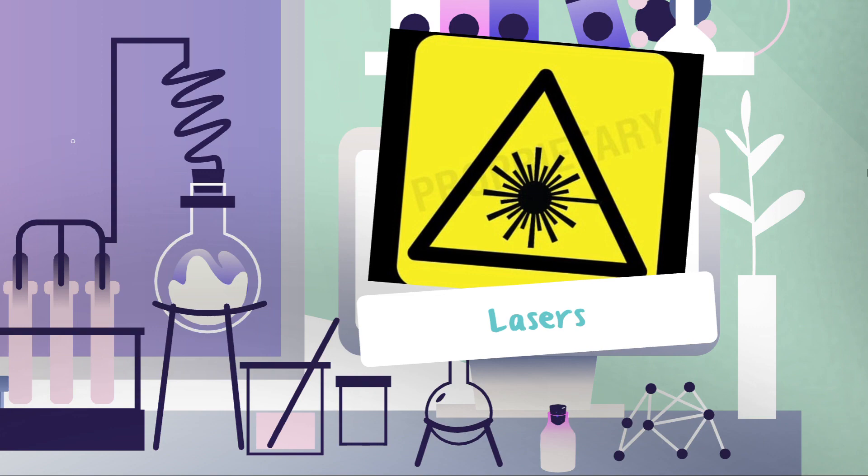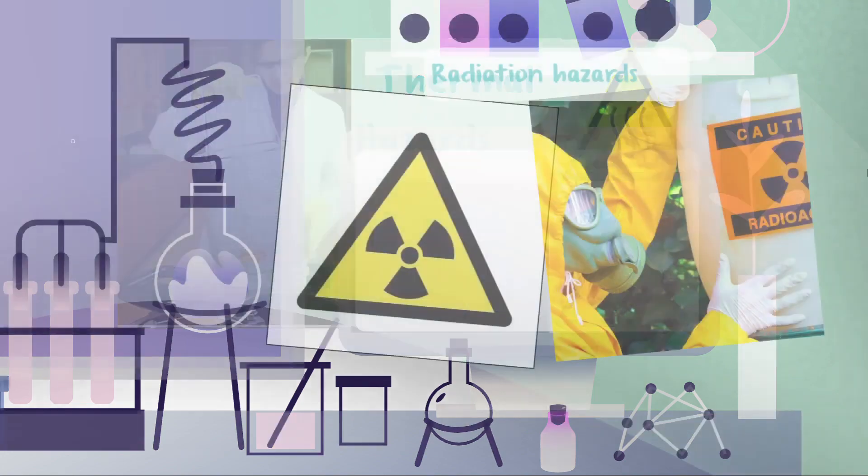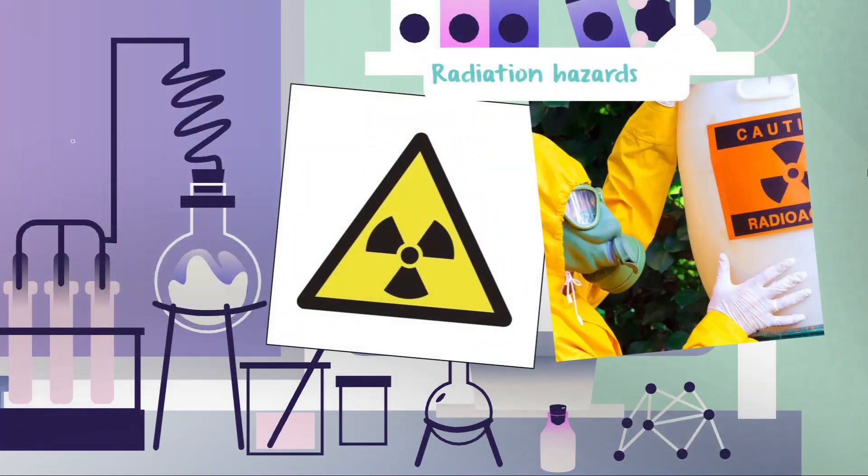Number four: thermal hazards. Many instruments used in the lab operate at high temperatures and can cause burns, so heat-resistant gloves must be used while handling hot materials. Low temperatures can also damage unprotected skin, so insulator gloves must be worn while handling cold items kept in the freezer. The radiation emitted by radiation hazards can cause cell damage or cancer.